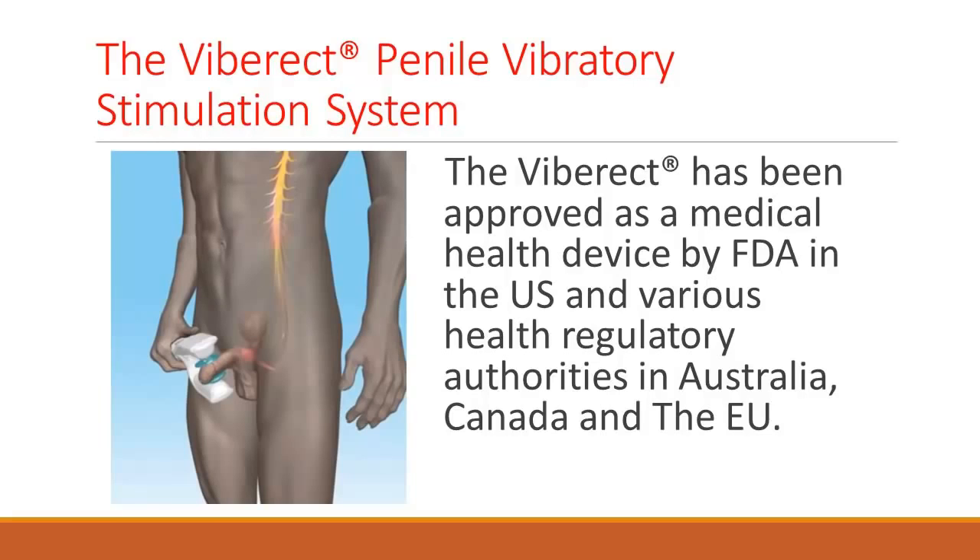I can only talk about applications that have been given to us by the FDA because of our limitation of claims. The Viberect — this is the exact wording — is a handheld medical device for home use and clinic use to provoke penile erection in men who experience erectile dysfunction and to provoke ejaculation in men with spinal cord injury. The cause of erectile dysfunction can be variable: it could be psychogenic or anxiety-related, depression-related, diabetes or other complications from medical disease, or men who have had surgery or radiation. The causes of ED are not limited.